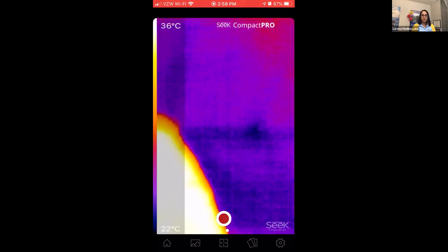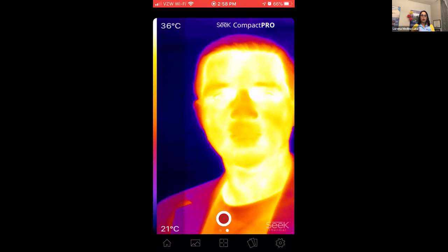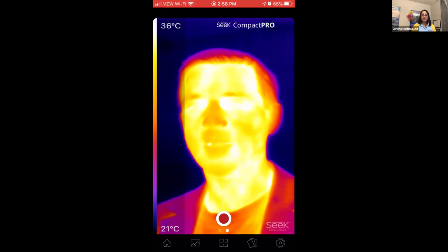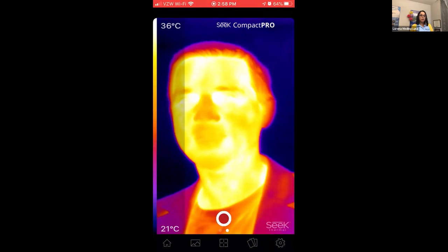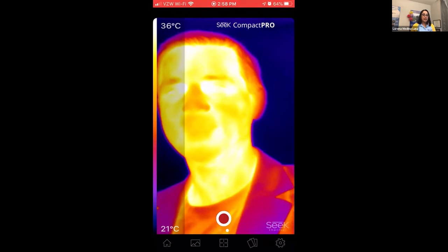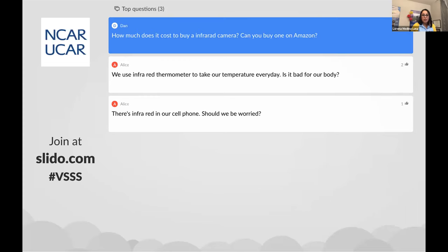Thank you so much for being able to take that question. It's about seeing the heat signature — essentially seeing the remnants of where that person had just previously touched. We have about two minutes before the next show starts. You can look up infrared cameras on Amazon — this particular camera was on loan from NCAR for this program.